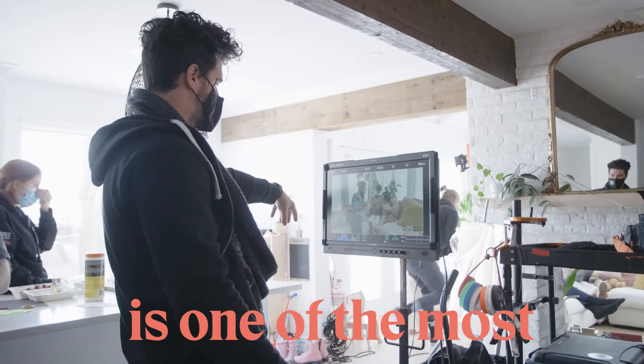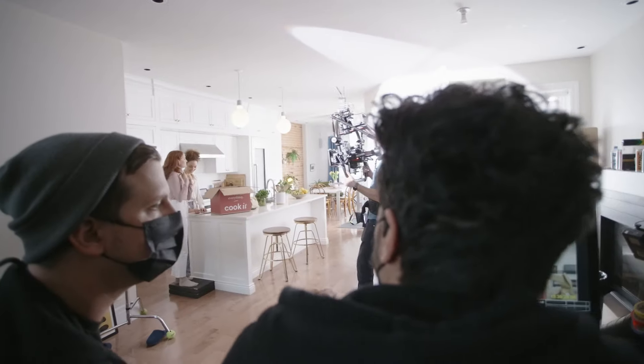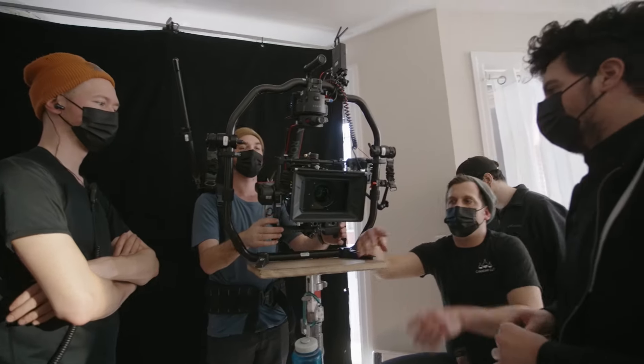Filming in a house is one of the most common places you could shoot. So whether you're a small production or you're a big production, you're undoubtedly going to film in one at some point. So how do you do that? Let's find out.